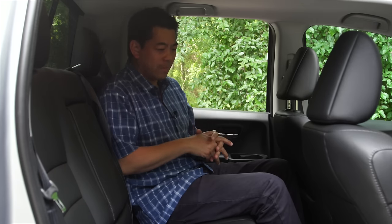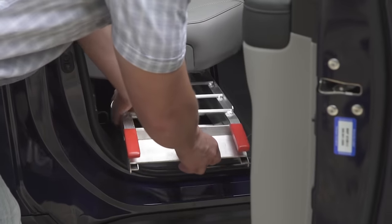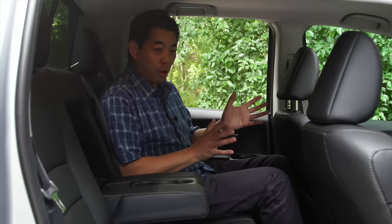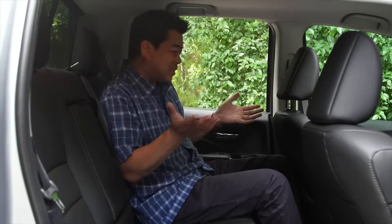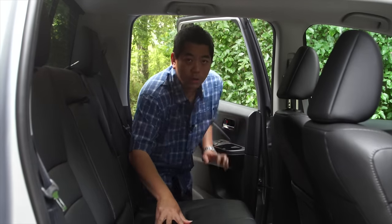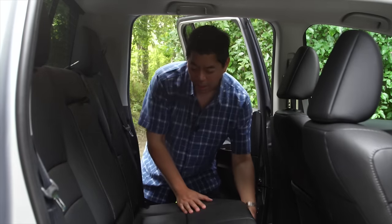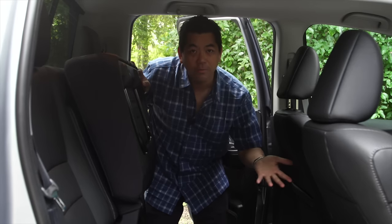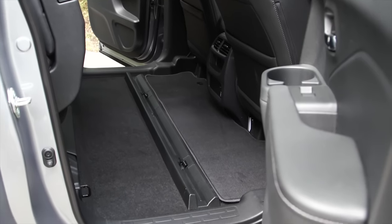In the back, legroom is pretty decent. The seats are a little upright — it'd be nice if they could recline a bit more, but due to the shape of the vehicle that's not possible. You do have a nice flat floor, which is great for loading large items like a TV. And the best thing: just like the Fit, the Ridgeline has magic seats — you just flip them up to load tall items or even a bicycle.